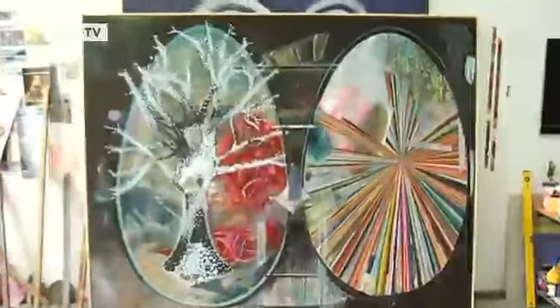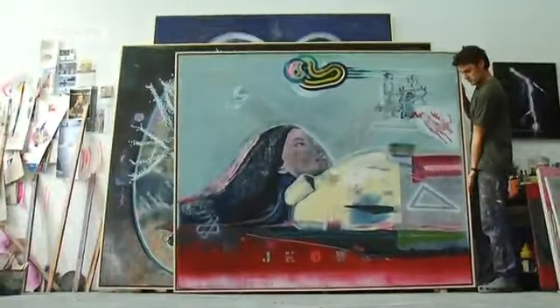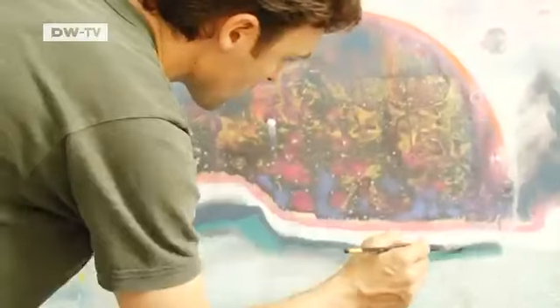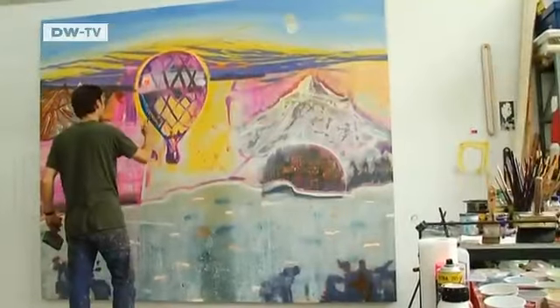Eckhard Tischendorf's studio is in Hellerau, an artist's district in northern Dresden. Tischendorf is successful — he recently showed work at the Art Basel fair, and his gallery in Hamburg reports solid interest in his work.